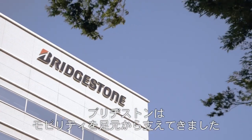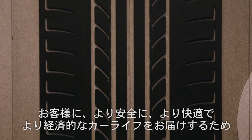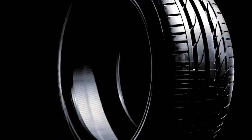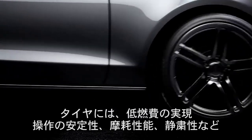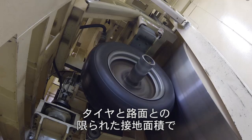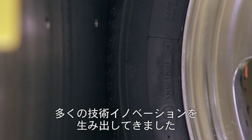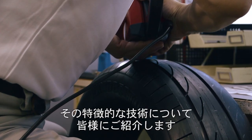Bridgestone has supported mobility with tyres and related products. We've been developing various tyres for safer, more comfortable and more economical automobile use for our customers. Tyres are expected to achieve many performance goals such as lower fuel consumption, stable steering, more silent driving and reasonable wear performance. Bridgestone has provided many technology innovations to fulfil these goals by maximising the required performances of tyres in the small contact patch between the tyre and the road, which is no larger than a piece of postcard. Let us introduce you to our tyre development process and technologies involved.